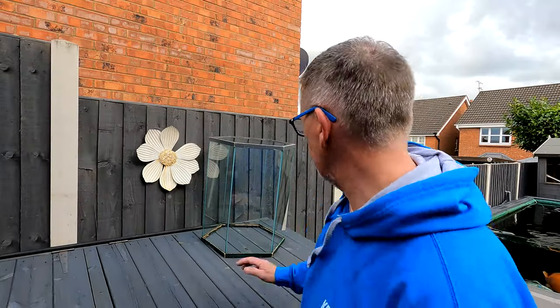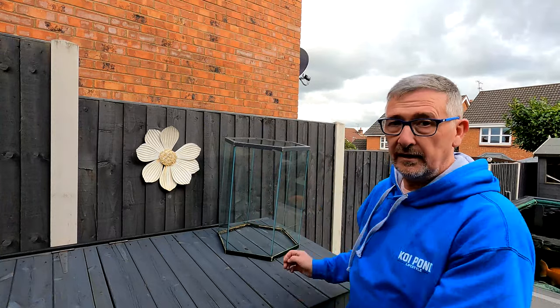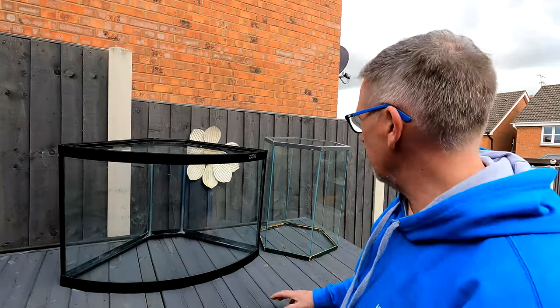So just to do a bit of a comparison — this is the old tank and here's the new one. There you go, a bit of a comparison of sizes.